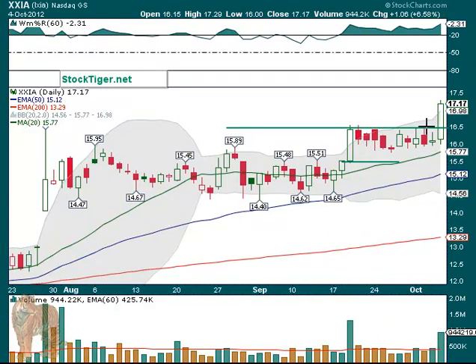XXIA had a good move. It broke up very cleanly. Look at the volume — about double the normal volume. Very nice trade. These are easy ones because they move above the line and they keep on going. That's what you want to see.